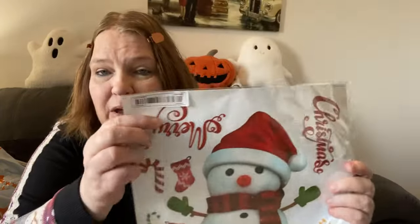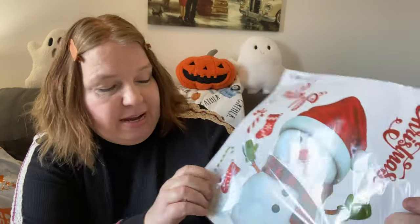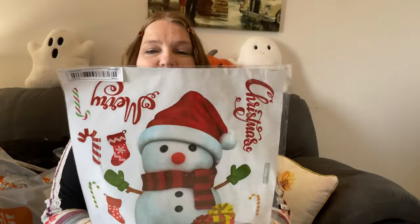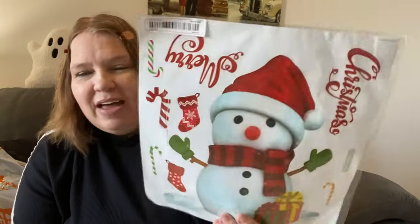Then I got another window hanging. I got the snowman one — it says 'Merry Christmas' and has a little stocking and a candy cane. This is going to go on my window and the other one is going on my deck door. I love putting these in my windows; I think it's so cute. They had so many different kinds.